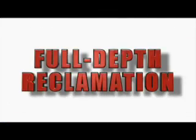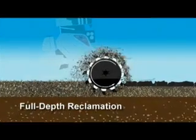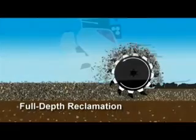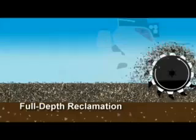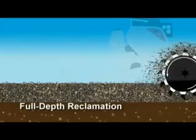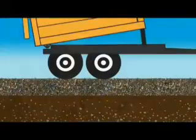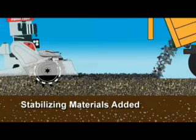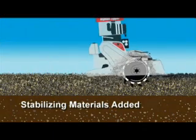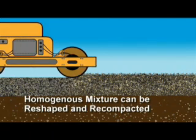Full-depth reclamation, which has been around since the 60s, is simply the process of pulverizing an asphalt surface — along with all of its holes, cracks, and ruts — into a reusable material that is uniformly blended and incorporated into the insufficient or failing base, adding both volume and structure. If even greater stabilization is required, a variety of additives such as gravel, road base, cement, or other stabilizing materials can easily be incorporated.